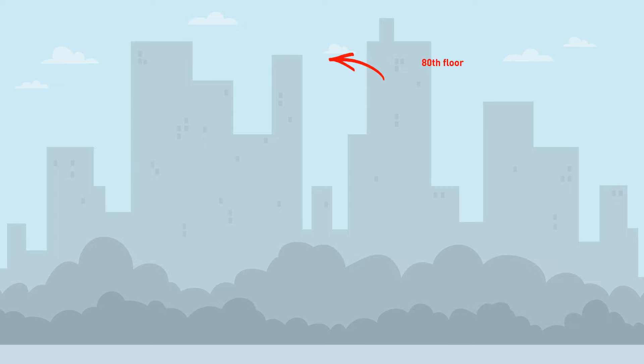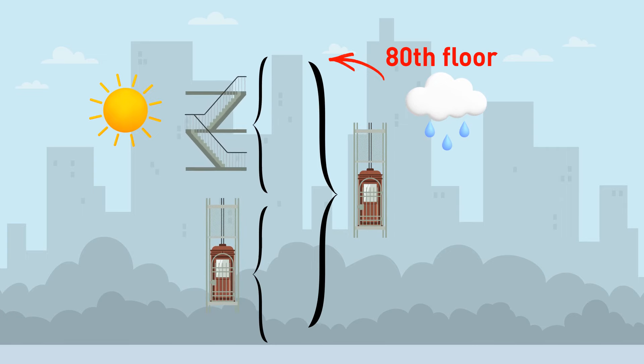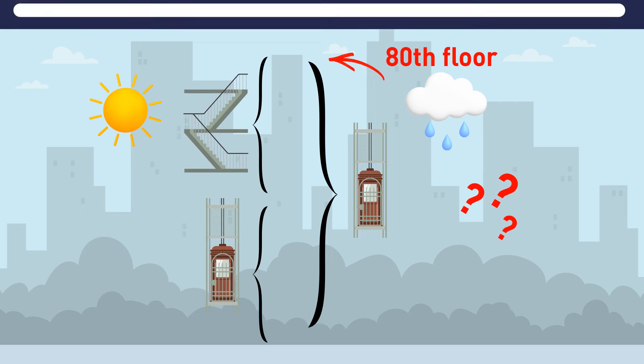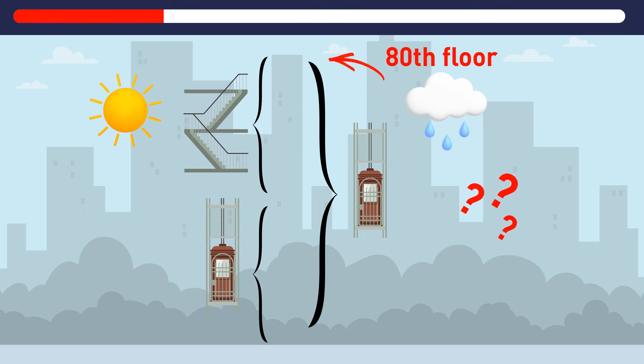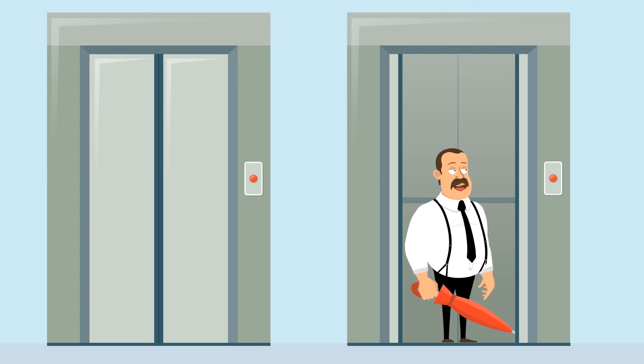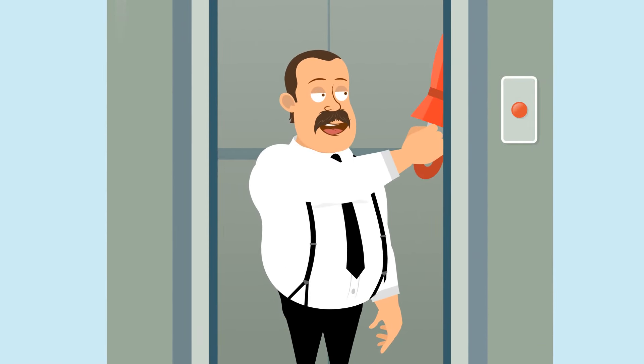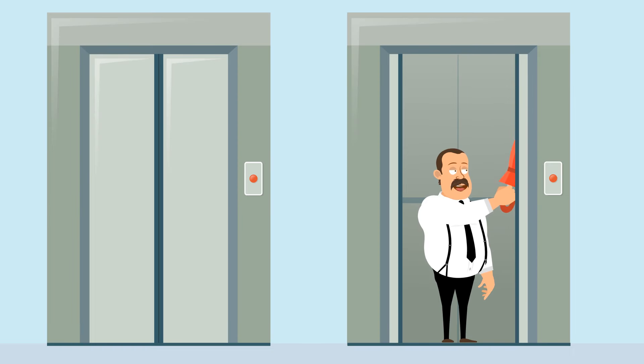A man lives on the 80th floor of a high-rise building. On rainy days he takes the elevator all the way up, but on sunny days he only takes it halfway and then takes the stairs the rest of the way. Why? It turns out the man is short — he can only reach the 40th floor button. But on rainy days, he manages to push the 80th floor button with the help of his umbrella handle.